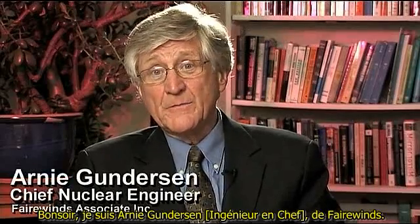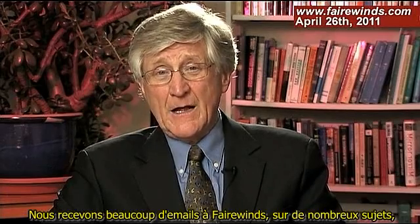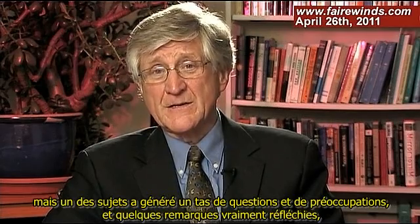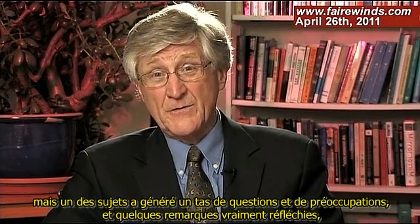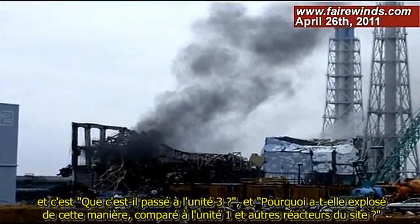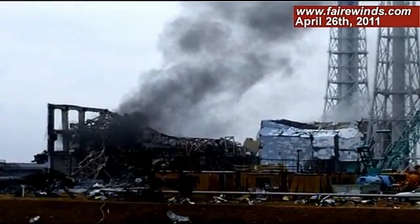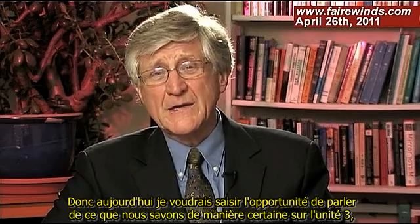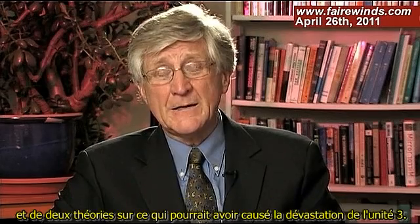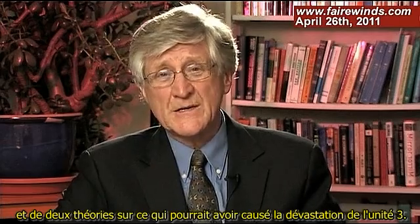Good evening. I'm Arne Gunderson from Fairwinds. We've been getting a lot of emails at Fairwinds on many topics, but one topic has generated an awful lot of questions, concerns, and some really thoughtful remarks: what happened at Unit 3? Why did that explode the way it did compared to Unit 1 and all the other reactors on site? Today I want to use the opportunity to talk about what we know for sure about Unit 3 and a couple of theories about what could have caused the devastation we see there.